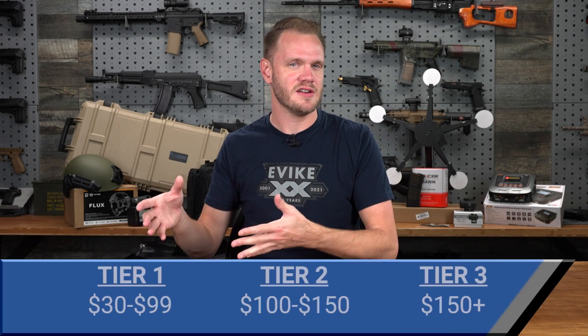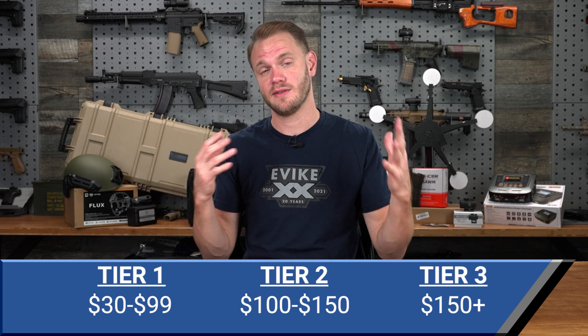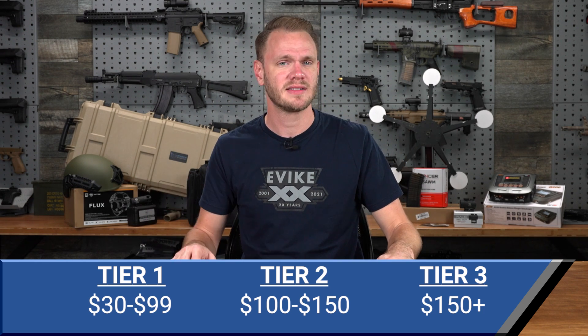So we thought we'd do a series of videos and do some pointers and suggestions for some things that we think you might like for the holiday season, whether they're for gifts or for yourself. In this video, we're going to be breaking things into three different tiers of pricing, because everyone's budget is different. In our first tier, which is about 30 bucks to 90 bucks, we've got a couple things that you might find interesting.